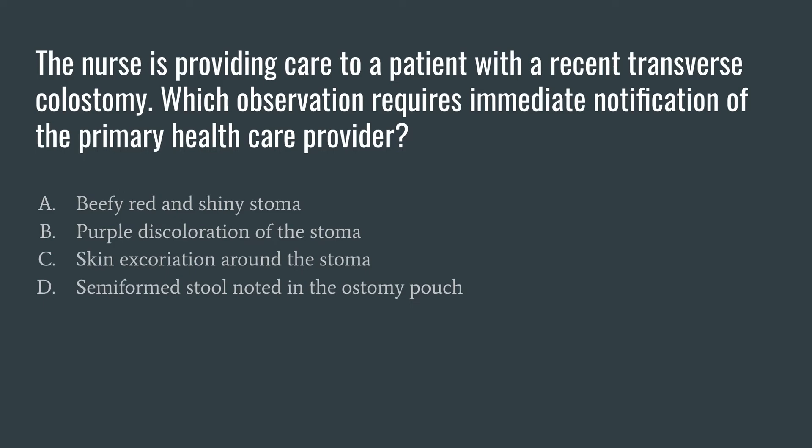Answer C: skin excoriation around the stoma. While this is a condition that needs to be assessed and requires treatment, in comparison to B, the skin excoriation does not need to be reported immediately. Whereas B, with the purple discoloration, means blood flow is compromised and that would need to be reported immediately.